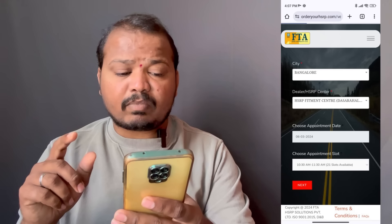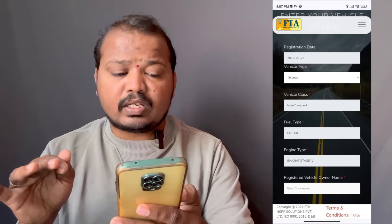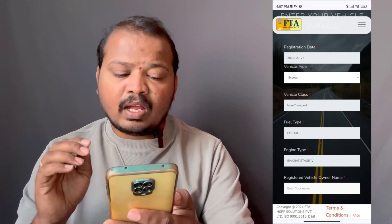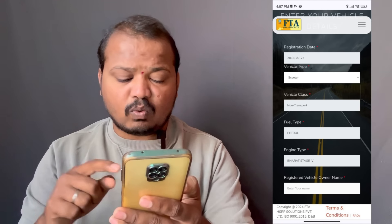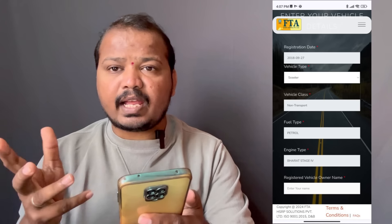Next, you will get the registration date, which is filled in automatically. The vehicle is a scooter or bike. The category is non-transport, fuel type is petrol. The registration shows the owner name, billing state, and mailing date.